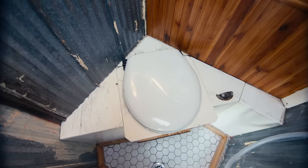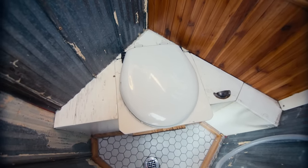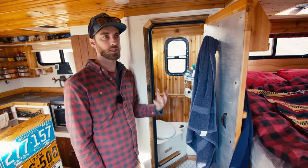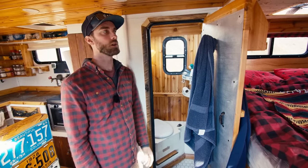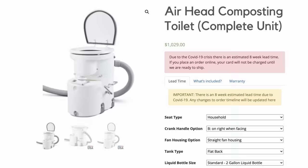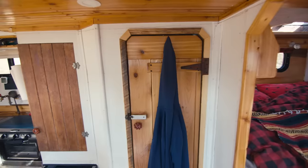I designed this composting toilet myself. It's working at about 80% efficiency — there's a little bit of an odor; it's not really bad, just an earthy smell, but it's quite noticeable, which I don't love. So I actually have an Airhead composting toilet on order and I'm going to replace it, probably later on this summer.